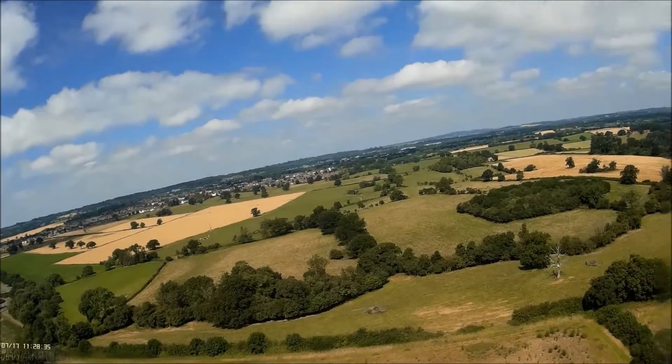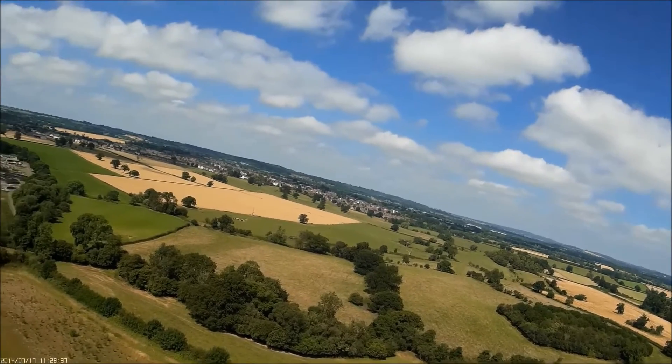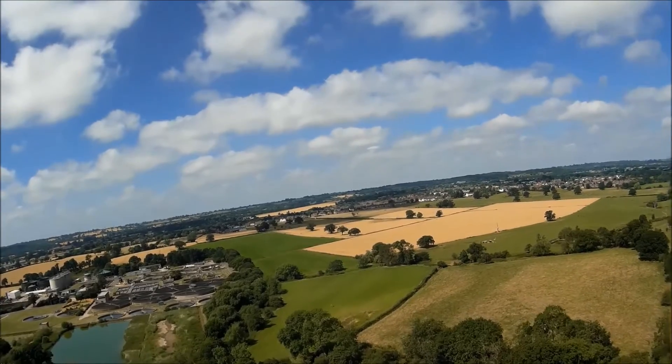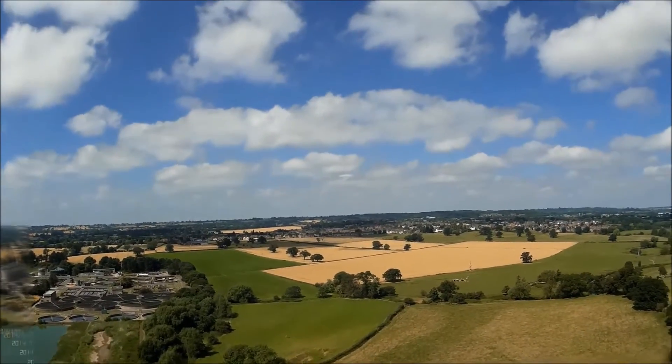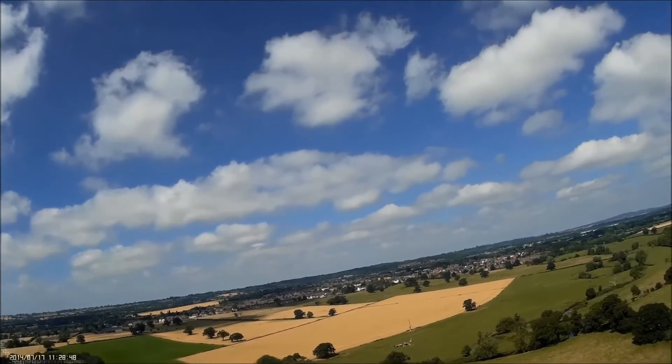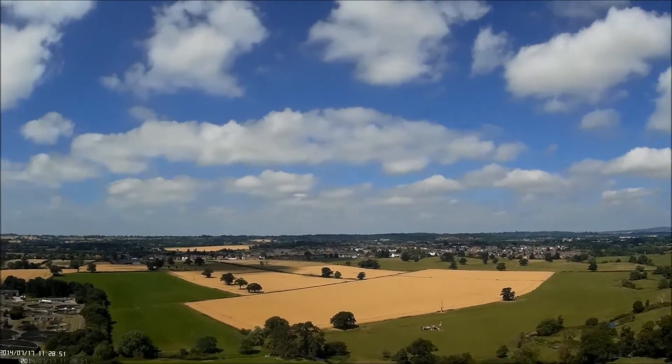You see it again here now. Turning again soon and we're heading back more or less north, back towards the launch point.